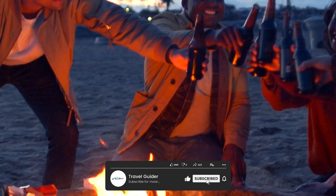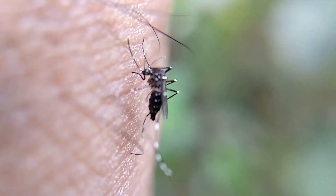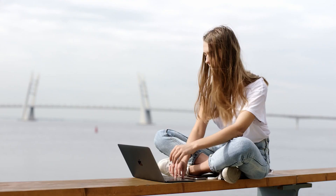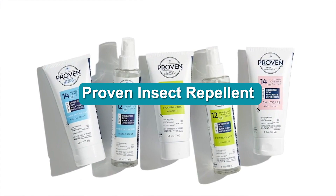Hi everyone, summertime is here and with it comes the bugs. Whether you're enjoying a camping trip, hiking through the woods, or just relaxing in your backyard, insect bites can put a damper on your outdoor fun. But don't worry, because in this video we're going to be taking a look at the top rated insect repellents that have been proven to keep the bugs at bay.